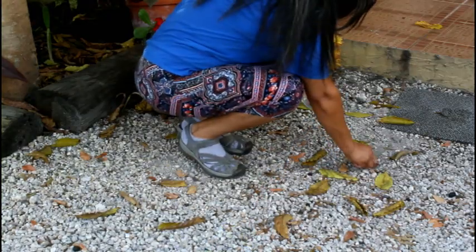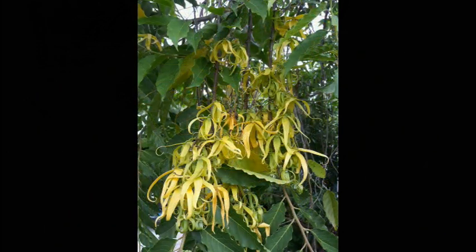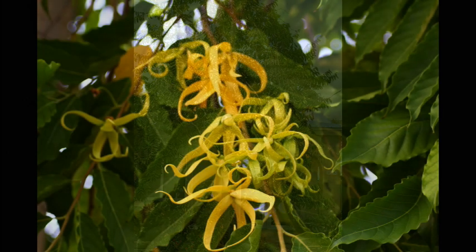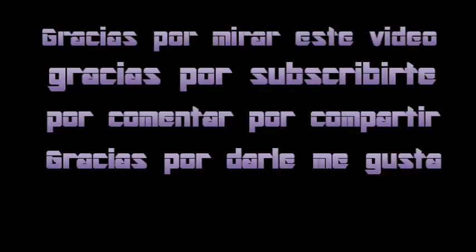If you want to learn how to grow this tree from seed, you can ask me in the comments and I will make another video on how to grow it from seed — it's very easy. I hope you liked this video. Please share it with your family and friends so they can enjoy it too. Thank you for watching, it's always a pleasure to have you around. Bye-bye!